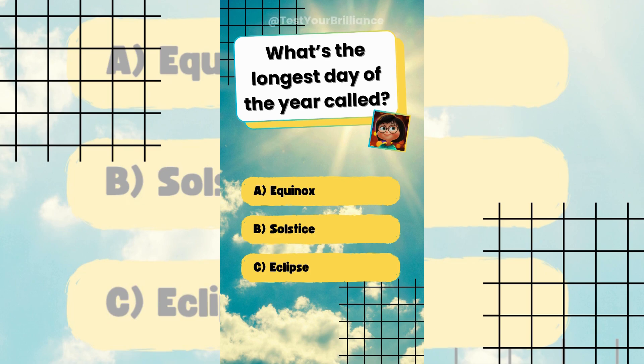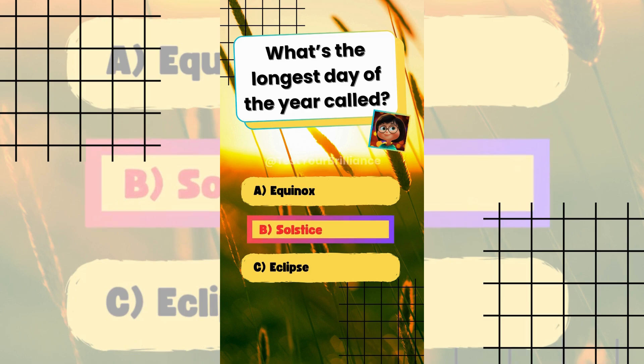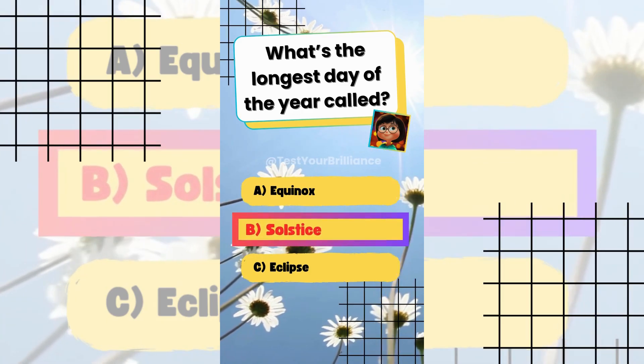Test your brilliance. What's the longest day of the year called? The answer is B: Solstice. The summer solstice is the longest day in the Northern Hemisphere.